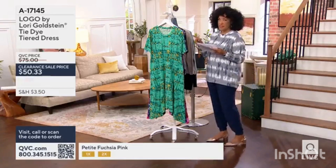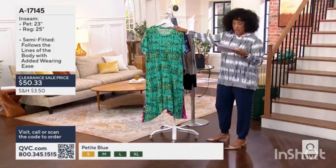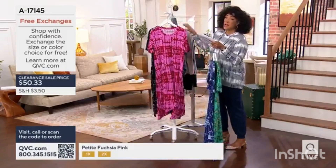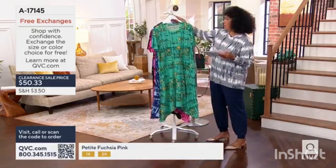Want to take a couple quick minutes to show you this one — $25 off. This dress, we offer in four colors, both petite and regular. Sizes are extra extra small to 5X.